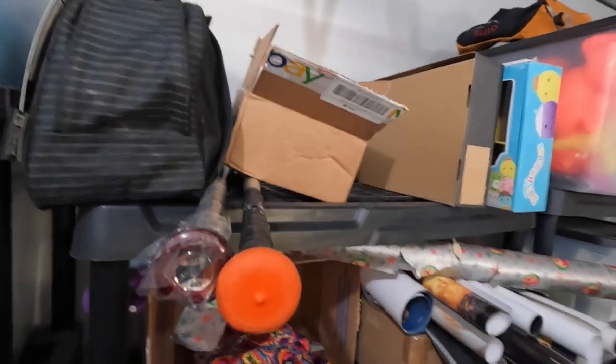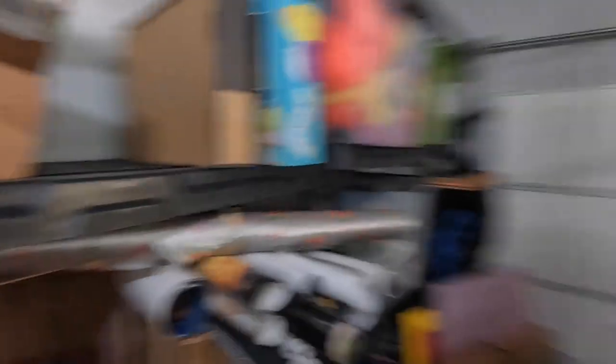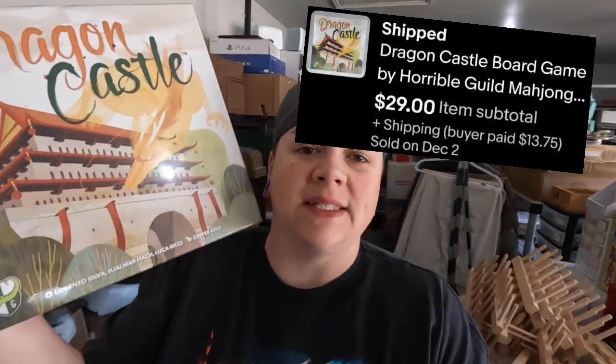I actually just reduced the price on it and somebody bought it as a gift. It is a board game called Dragon Castle. It's kind of heavy — should be going on priority, definitely priority. This sold for $29.